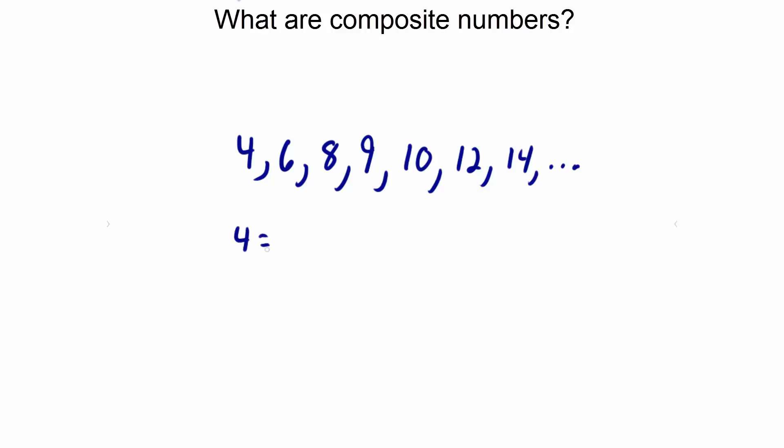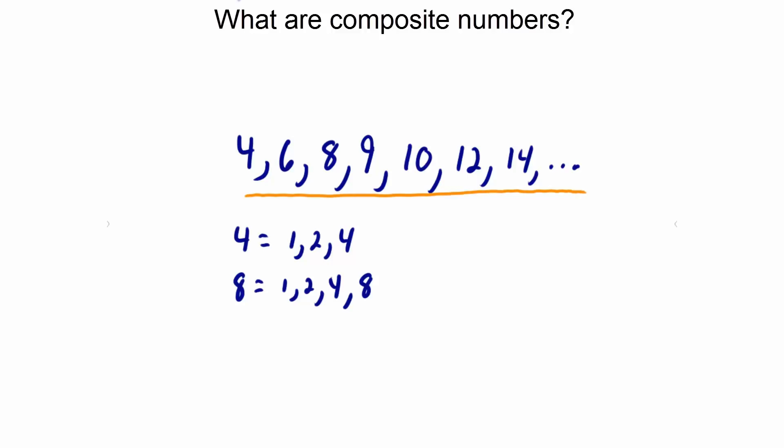Let's look at the number 4. The number 4 has 3 factors: 1, 2, and 4. Let's look at the number 8. The number 8 has four factors: 1, 2, 4, and 8. If these numbers were prime, there would only be two factors. So our set of numbers here are composite numbers.